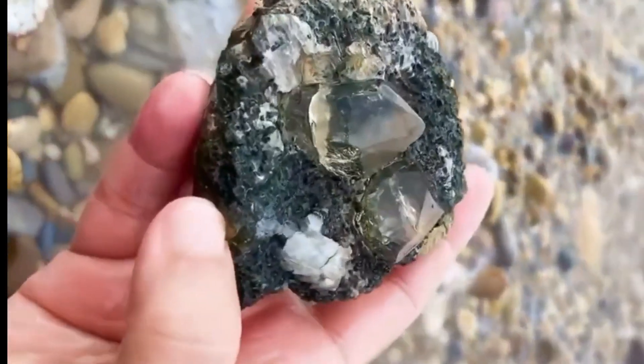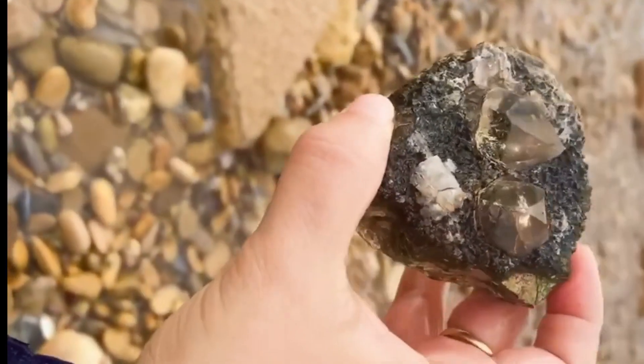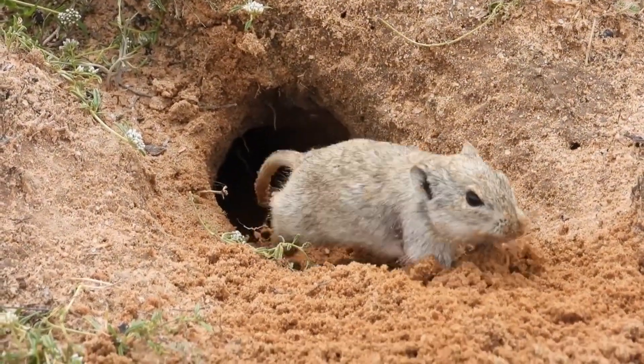Some of this dirt contained ultramafic minerals commonly associated with kimberlite systems. Were these diamonds themselves? Not always. But they were breadcrumbs. And in geology, breadcrumbs are gold — figuratively speaking. The rodents, unaware of their contribution, were digging naturally what humans usually drill artificially.